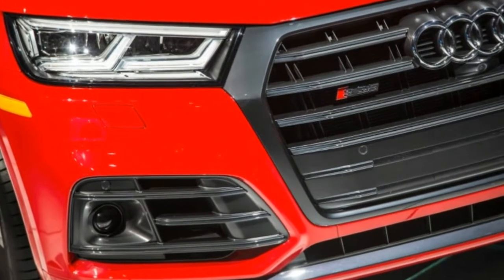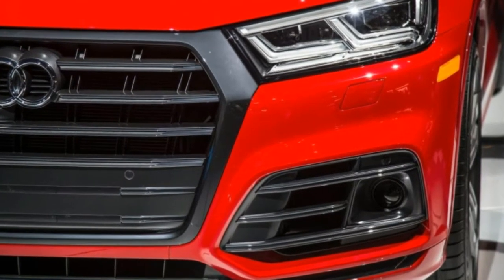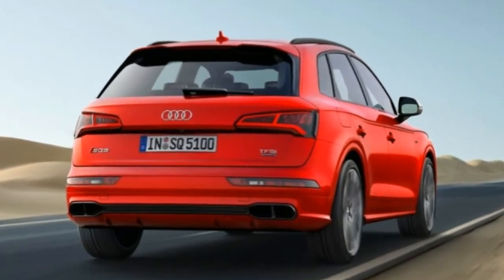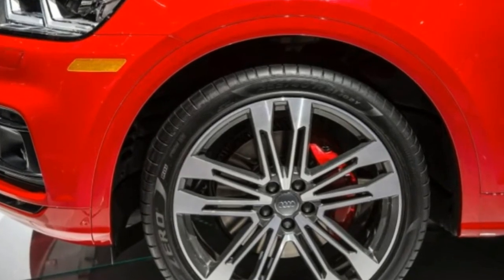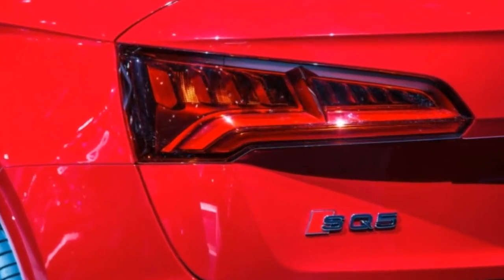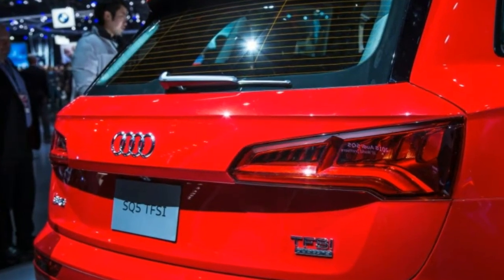The SQ5 has lost weight — 77 pounds compared with the previous model, but not to the extent of the nearly 200-pound cut from the 2018 Q5. The weight loss comes from the use of more aluminum in the structure and the fact that the SQ5's engine is 30 pounds lighter than before. At 183.9 inches long overall, the SQ5 is nearly an inch longer than the previous model, while the 111.2-inch wheelbase is 0.7 inch longer. It's 0.7 inch narrower and an inch lower, too.